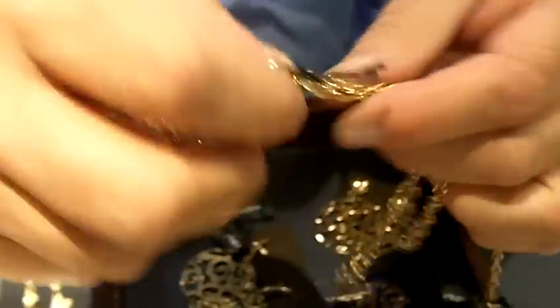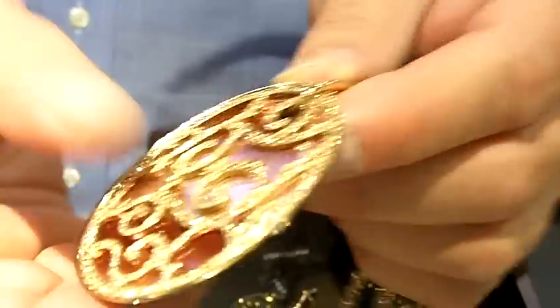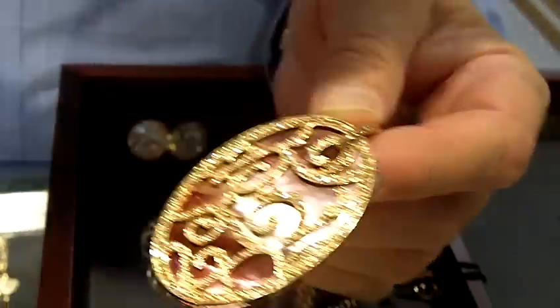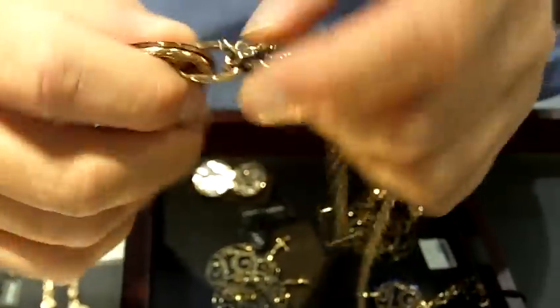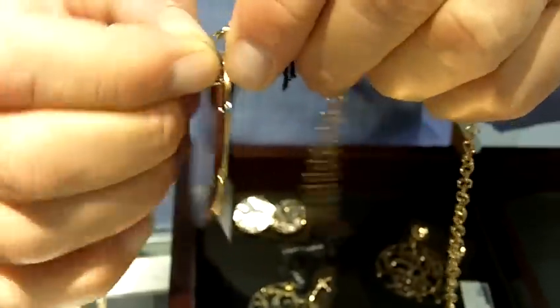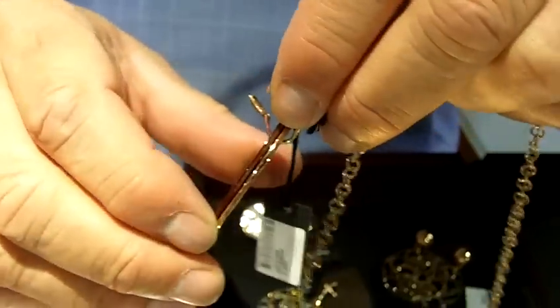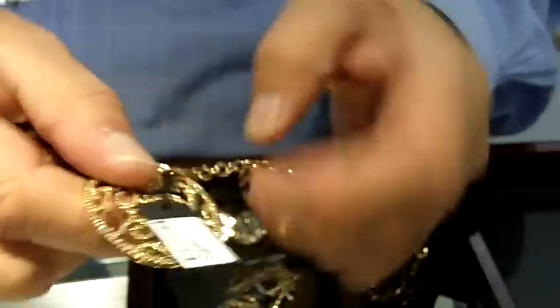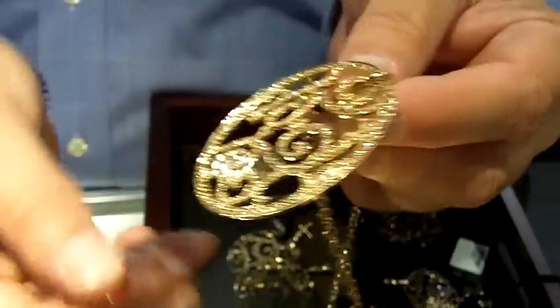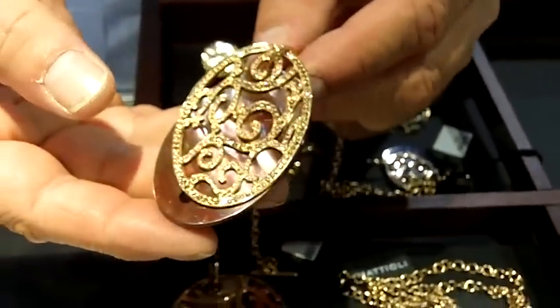One of the primary things about Mattioli is versatility within the jewelry. So typically things can come apart, you can change colors, you can make a chain a lariat or wear it as a belt, double it, triple it. In this case this is a pendant that comes apart and it comes with three colors of mother of pearl plaques behind it. So if you look you can see how it transforms when you put another color behind it.